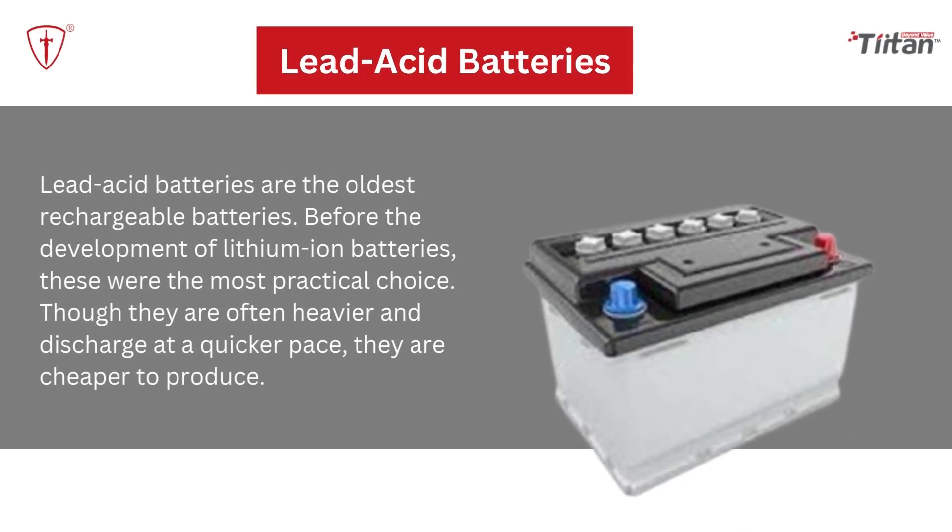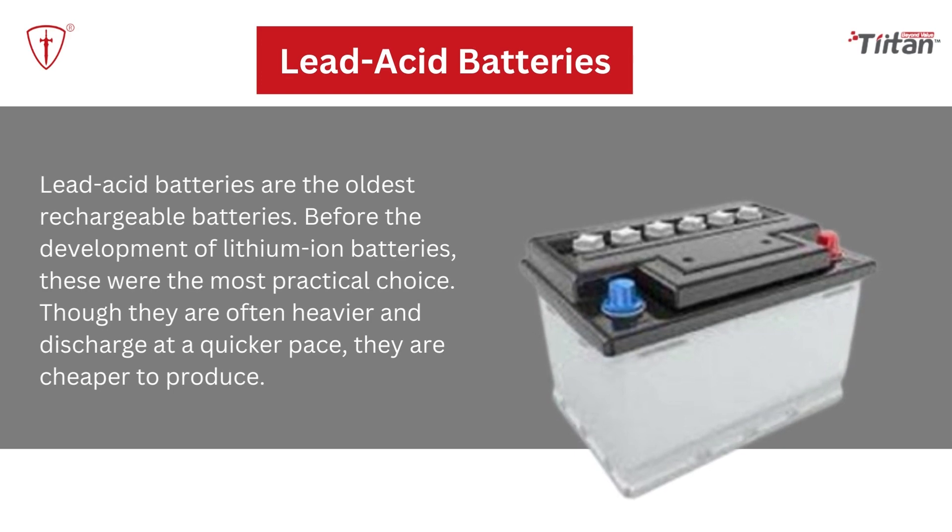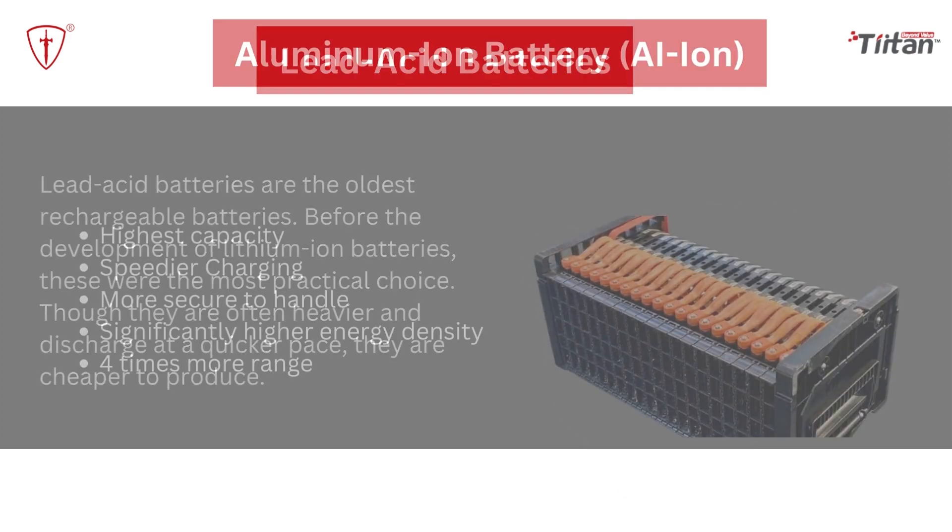Lead-acid batteries: Lead-acid batteries are the oldest rechargeable batteries. Before the development of lithium-ion batteries, these were the most practical choice. Though they are often heavier and discharge at a quicker pace, they are cheaper to produce.